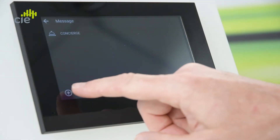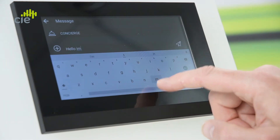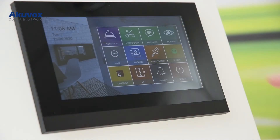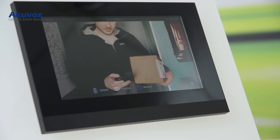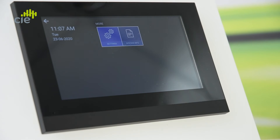Messages provides a text messaging service — for example, messages to the Concierge, maintenance or laundry services. Monitor provides a live video and audio feed to any connected intercom or CCTV camera endpoints. And the More button accesses device settings.